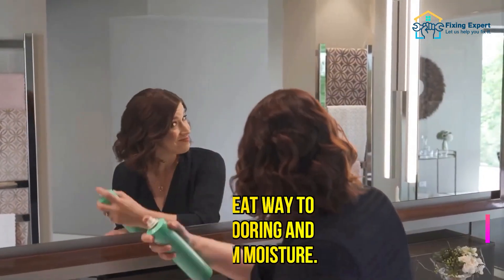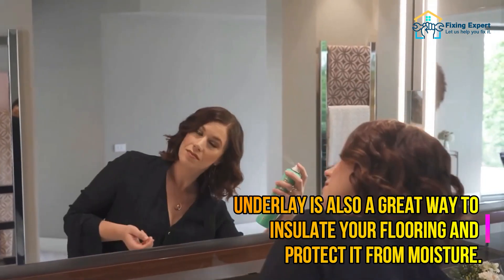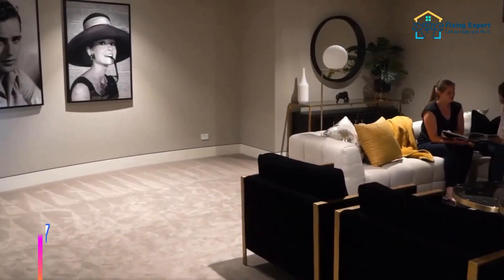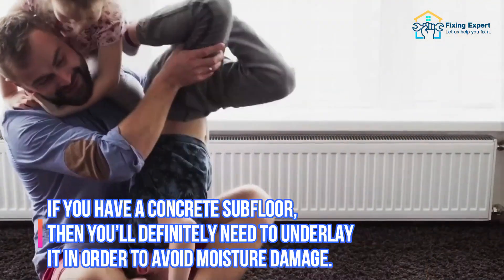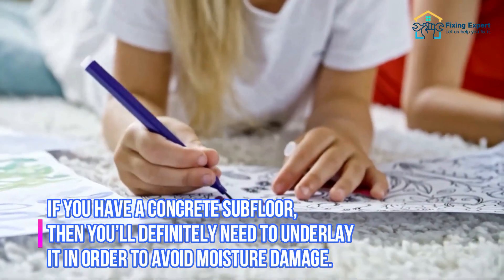Underlay is also a great way to insulate your flooring and protect it from moisture. If you have a concrete subfloor, you'll definitely need to underlay it in order to avoid moisture damage.